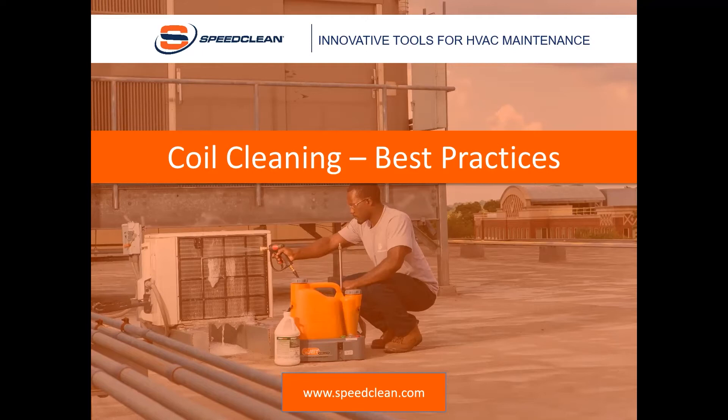This course was put together for small package units. Coil cleaning is not always a one-size-fits-all situation, but in the next 30 to 45 minutes, hopefully you'll be able to pick up at least one piece of information on a technique or best practice that you can apply to your future coil cleaning jobs.